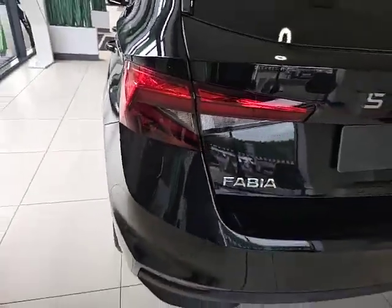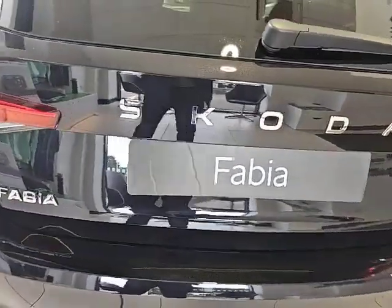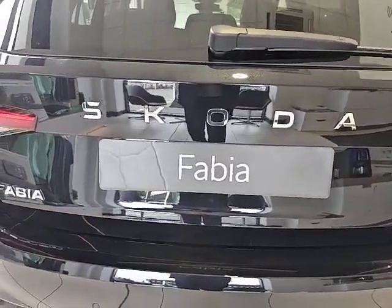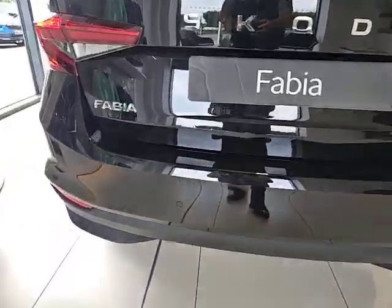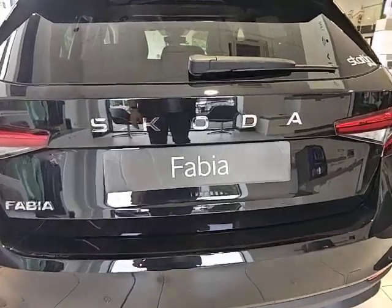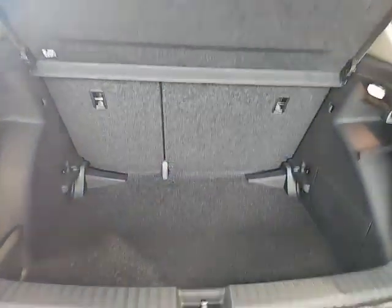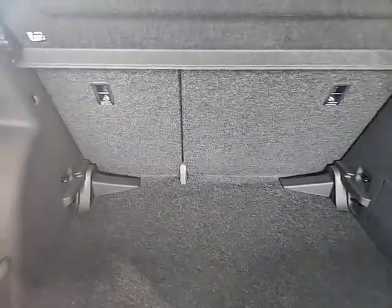Moving around to the back of the vehicle, there's the lovely Skoda emblem, and parking sensors. Let's take a look in the boot — a decent boot size.